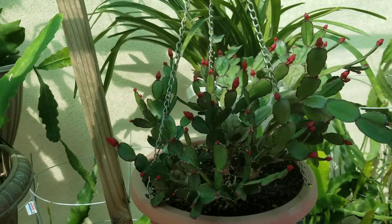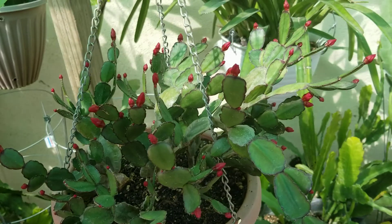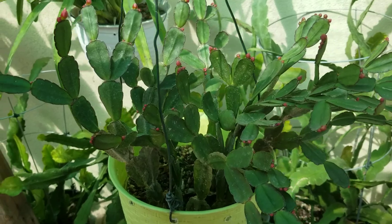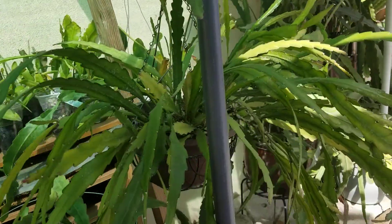And here's my epiphyllum — it has lots of buds too. And a red Easter cactus, the color is red. And a pink Easter cactus. And more epiphyllum.